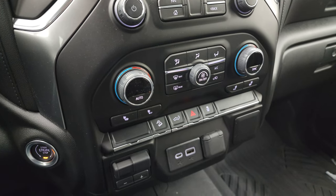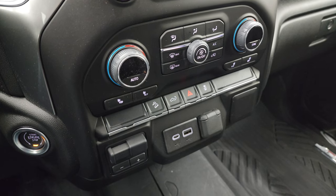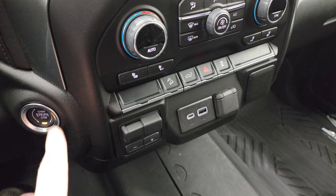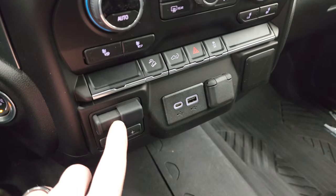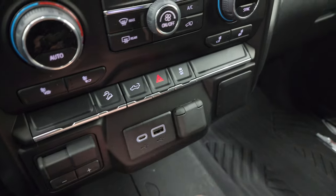Down here are your dual climate controls, heated seat buttons, downhill assist control, and you can put the tailgate down from inside the truck. Hazard lights, stability control, and you do get the push button start. You also get a factory brake controller, a USB, USB-C, and a 12-volt power point.